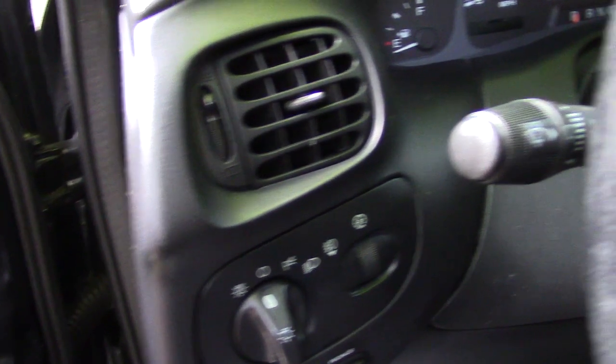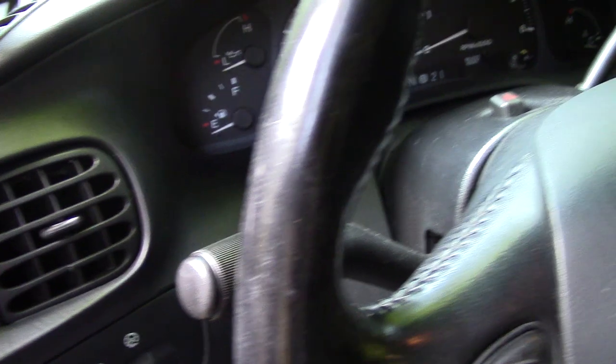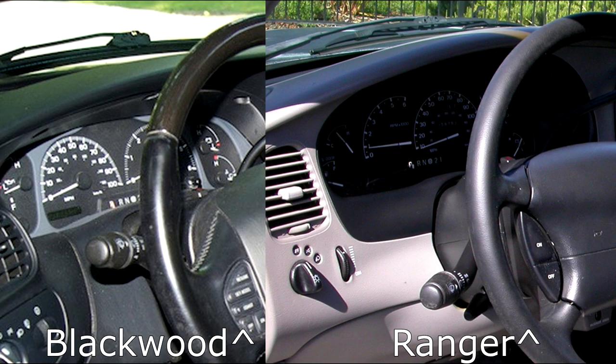One thing I noticed that actually made me laugh was the fact that the turn signal stalk on the Lincoln Blackwood — a $54,000 MSRP truck — was the exact same turn signal stalk as my $11,000 MSRP Ford Ranger.